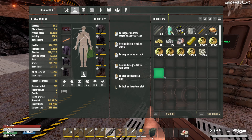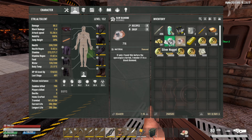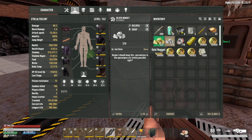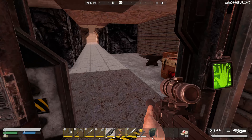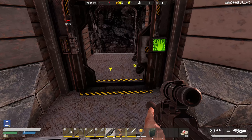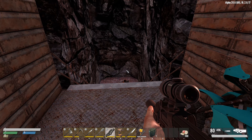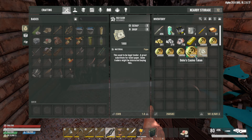In my inventory I have 260,583 dukes, 716 diamonds, 379 silver, 281 gold, and a thousand dollar bills — like actual cash.